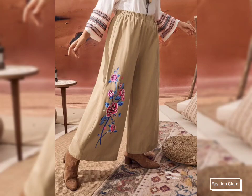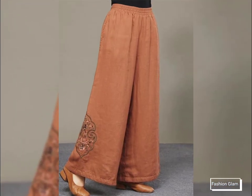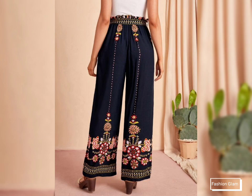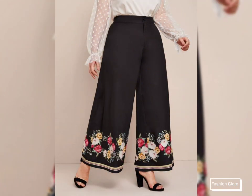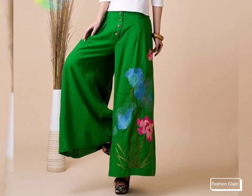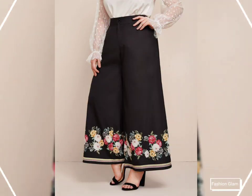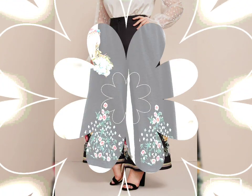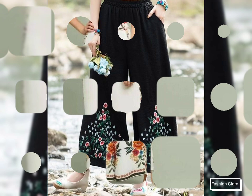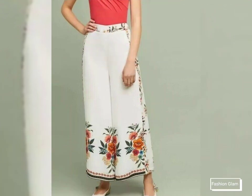Assalamualaikum viewers, welcome back to my channel Fashion Glam. Today we are showing you very beautiful and stylish different types of embroidered plazo pants design ideas and embroidered wide leg pants design ideas. These are all cotton linen plazo pants and wide leg pants design ideas — women's casual wear cotton linen embroidered loose plazo pants and loose wide leg pants collection 2022.